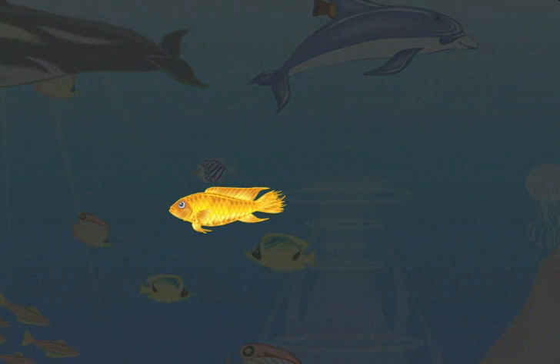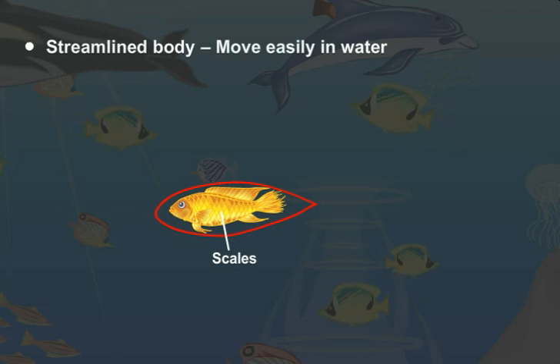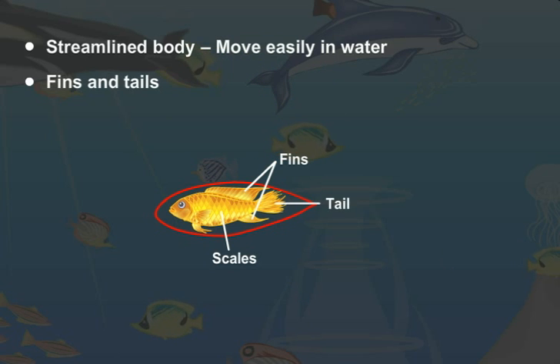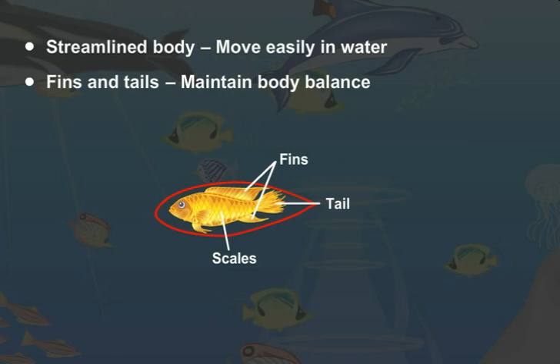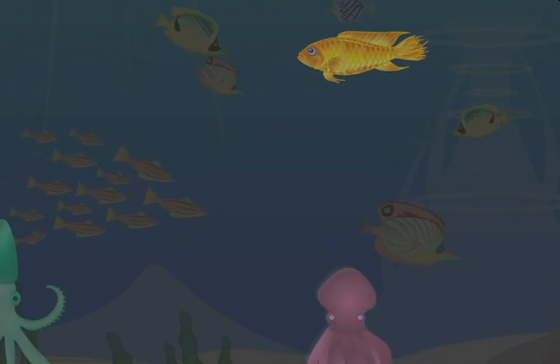Let's start with fish. Fishes have streamlined bodies and slippery scales, which helps them move easily in water. They also have flat fins and tails — these help maintain body balance and change direction in water. Fishes breathe with the help of gills.